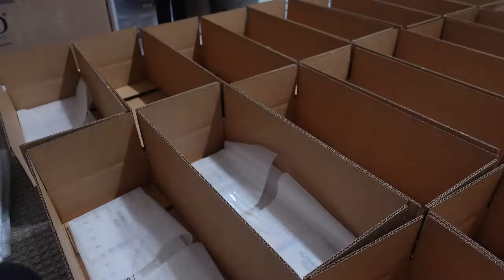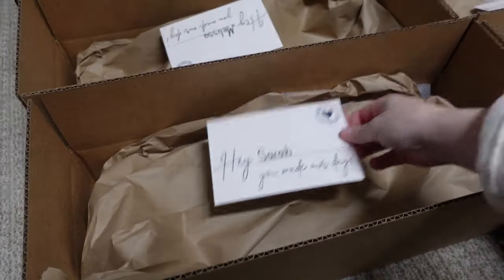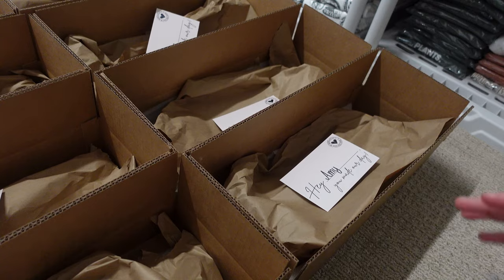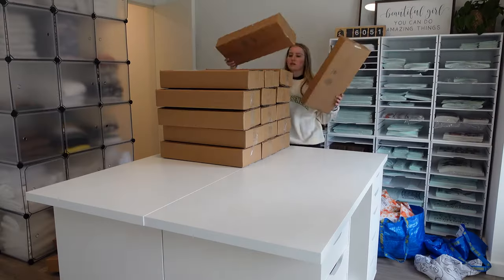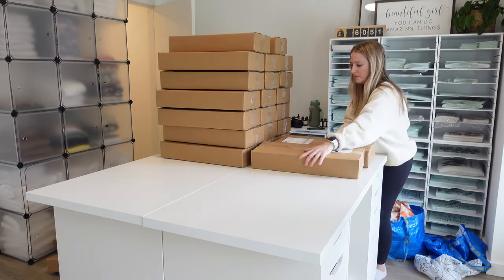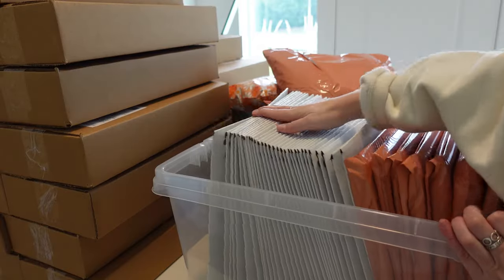I laid out all of my boxes and then just started putting the rulers in one by one. As a small business owner, I find it super important to personalize things so it feels like you're actually shopping small, so I handwrite thank you cards for each of my customers. I like to set up my packages so I can take some pictures for Instagram and YouTube, so that's what I'm doing here.